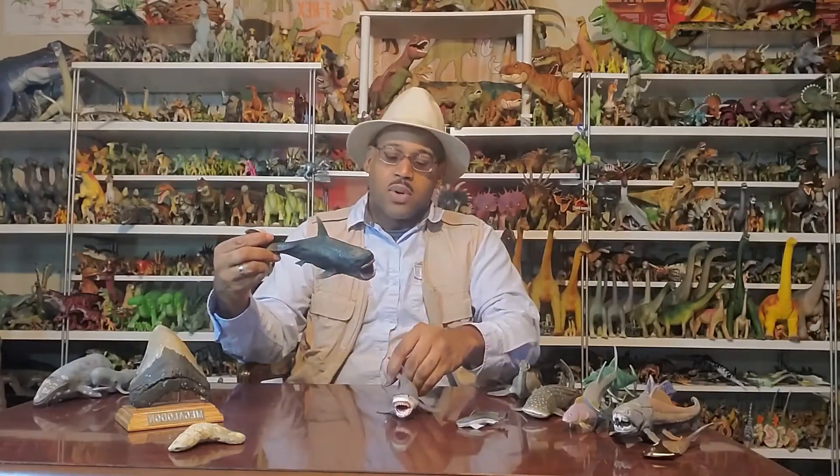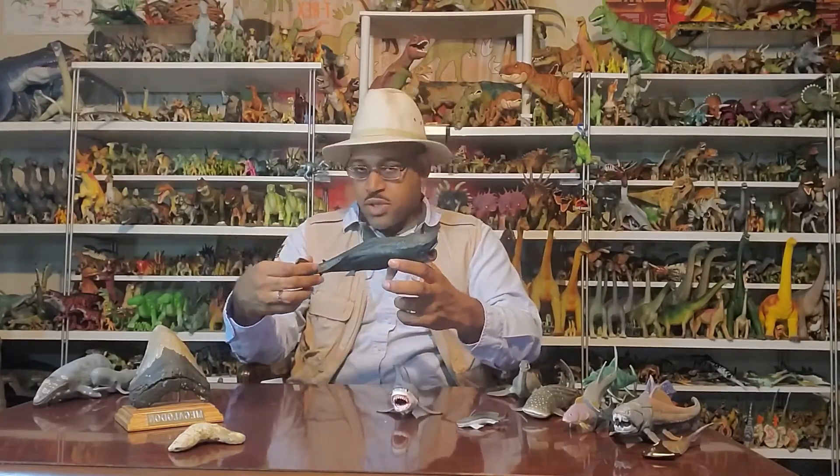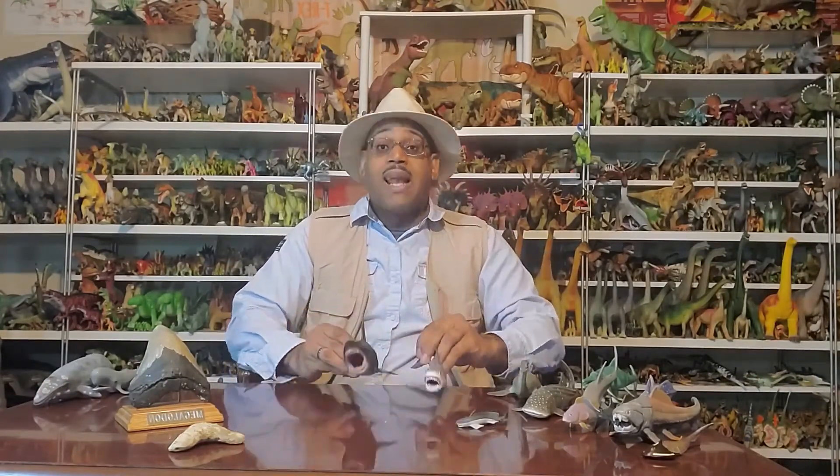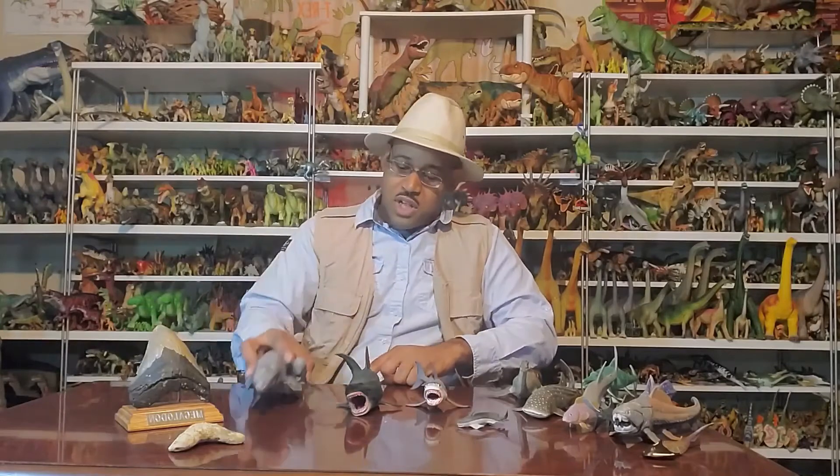These Megalodon figures — either one is great if you can get your hands on one. It's important because I love dinosaurs, but it's cool to have animals from post-Mesozoic time. Megalodon pulls into that group, and it's impressive because this shark was the top predator in the ocean for almost 20 million years. So what did it eat? Mainly whales.